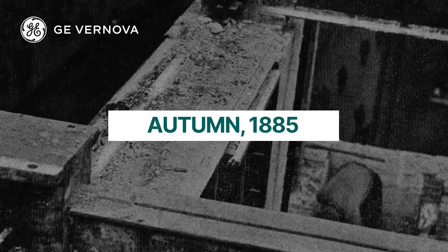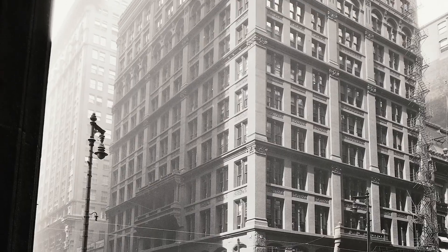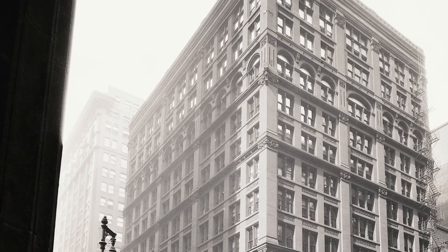Autumn, 1885. The first skyscraper is completed on the corner of LaSalle and Adams streets in Chicago, bringing about a new age of innovation and urban design.